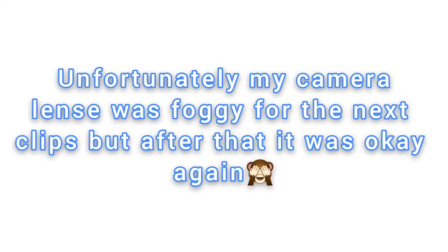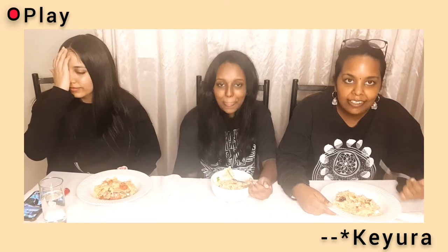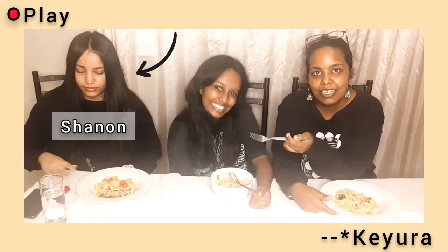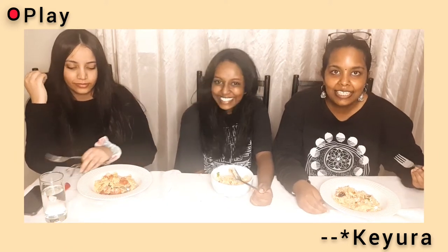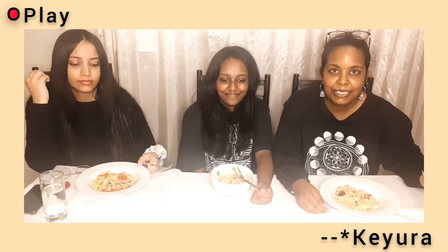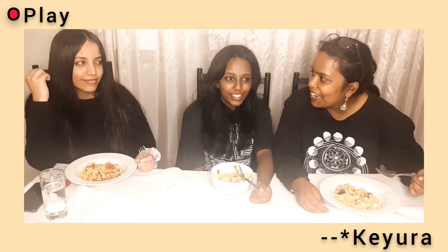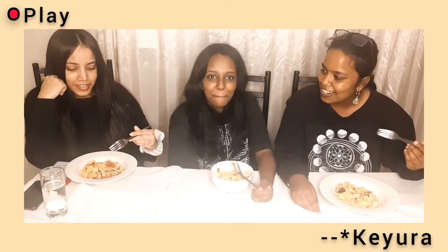We're going to be trying the first pasta of the night. I'm joined by my sister Saijo and my cousin Shannon — you might have seen them in the hot noodle challenge. This is the feta and tomato pasta, which made Finland actually run out of feta. So we're going to try this one!